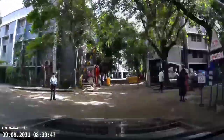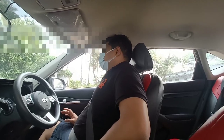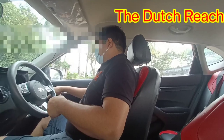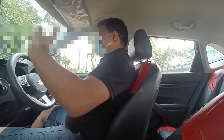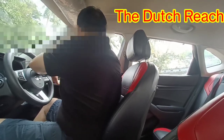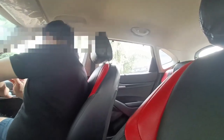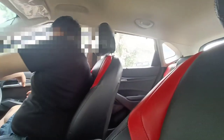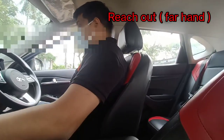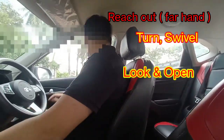What we're looking at is something called the Dutch Reach — a safe way of opening the car door. Here, I've unbuckled my seat belt. My right hand is closest to the handle, but I don't use the hand that is close — I use the far hand, the hand that is further away from the door handle. I put it on the handle, then I turn my upper body and swivel back to see if somebody is coming. Only when the road is absolutely clear, only then I open the door.